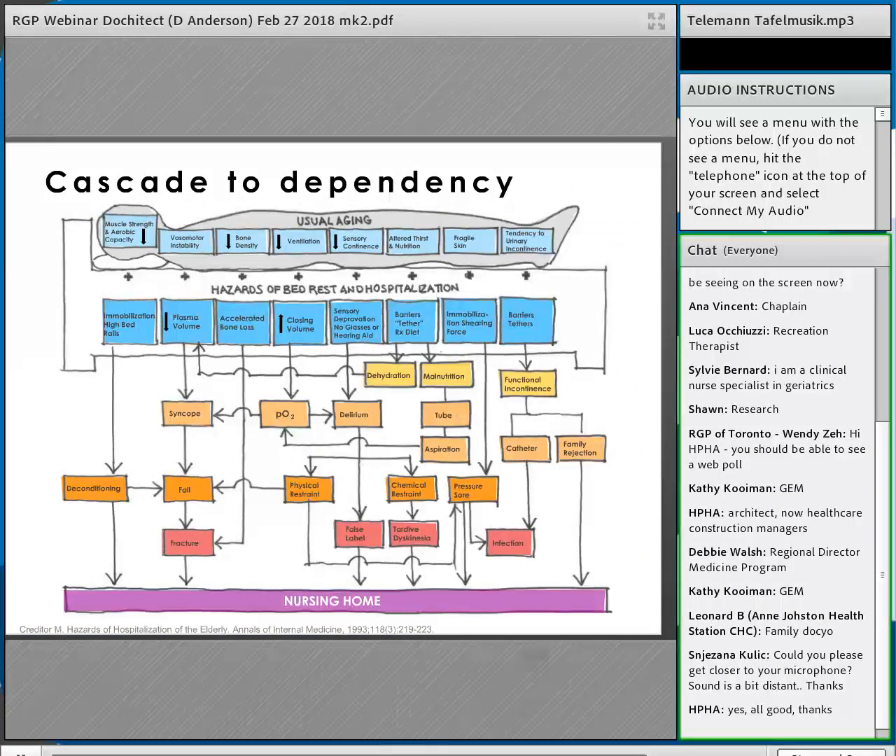Creditor's cascade of dependency graphic is telling. As in pediatrics where children are not little adults, older adults also have different physiology — different bone density, skin thickness, and vasomotor stability. Put someone with different physiology in bed in a hospital and add physical restraint, chemical restraint, dehydration, and malnutrition, and you get pressure sores and delirium. The bottom line of not going home is all tied to immobility and bed rest — not really what they came in with.